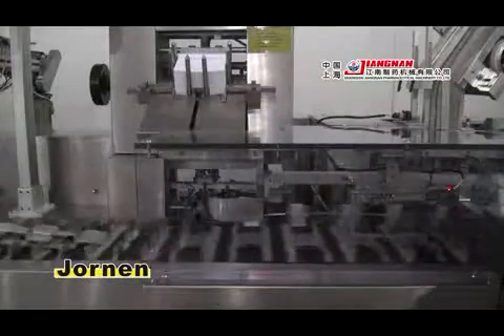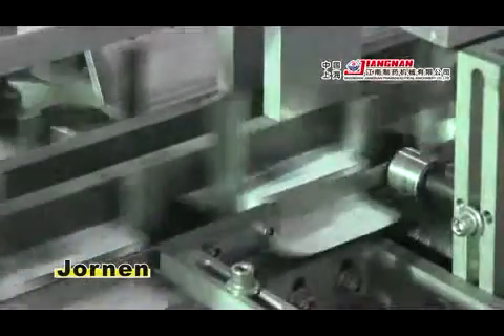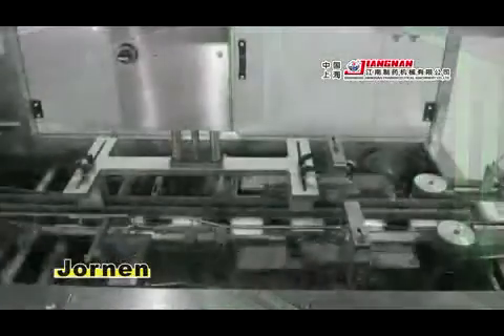The Kartener can automatically fold leaflets, open cartons, insert the products and leaflets into cartons, emboss, and discharge cartons.